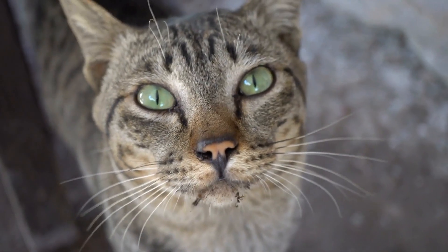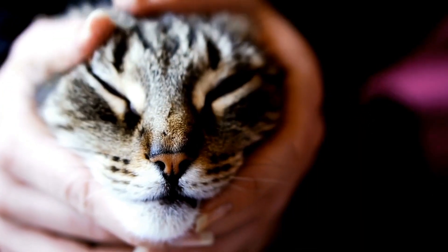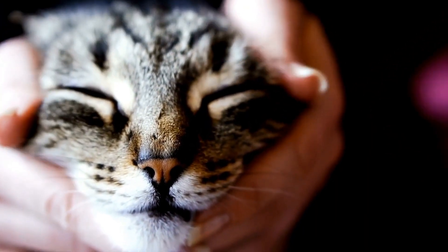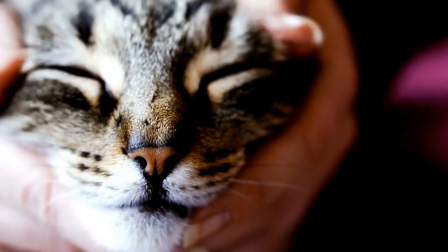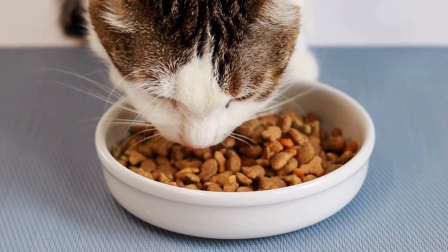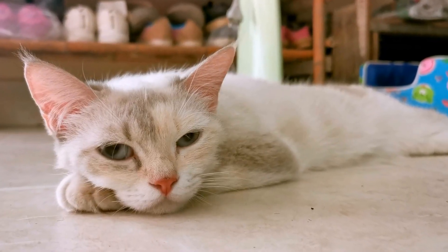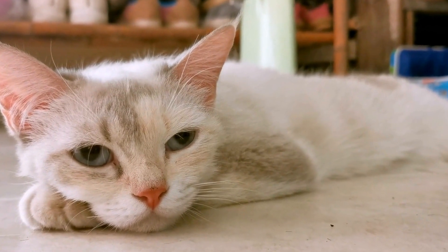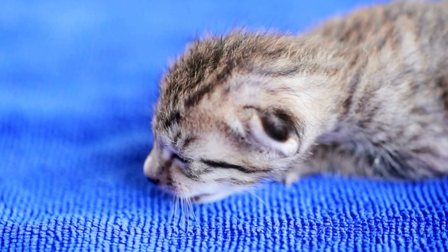Changes in behavior can also be a sign of illness in cats. If your usually affectionate and sociable cat suddenly becomes withdrawn, irritable, or aggressive, it may be an indication that something is wrong. Cats are masters at hiding their pain, so any sudden change in behavior should not be ignored. They may also display lethargy, lack of interest in playtime, or excessive sleeping.